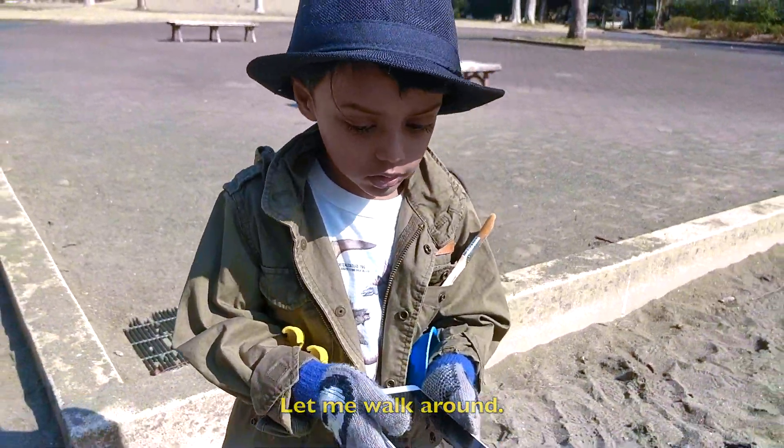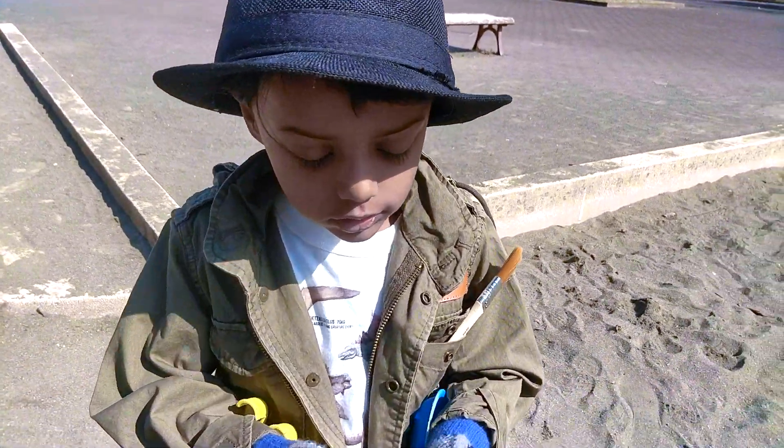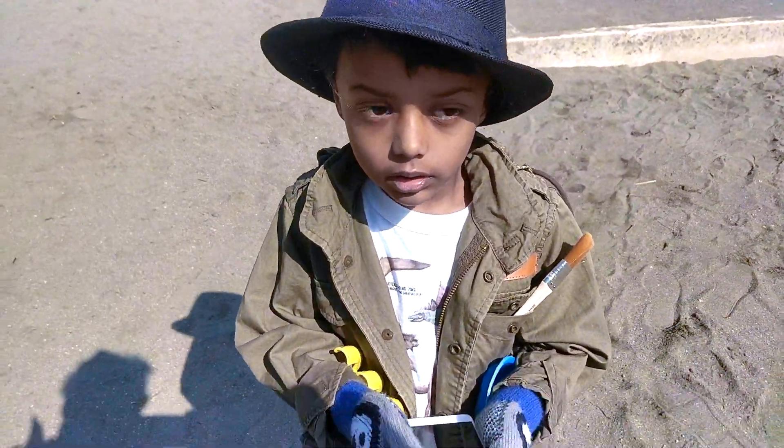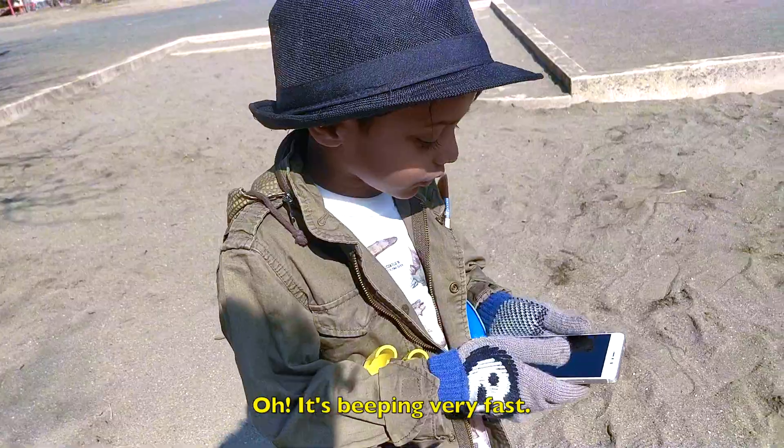Let me walk around. It's beeping very fast.